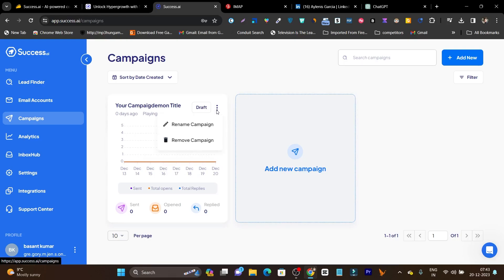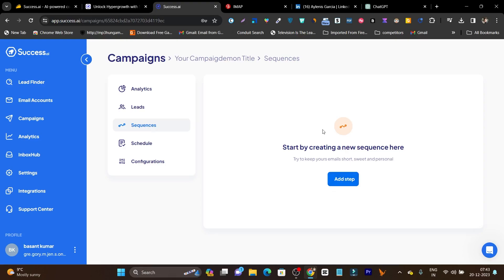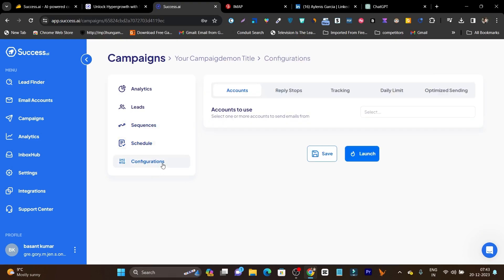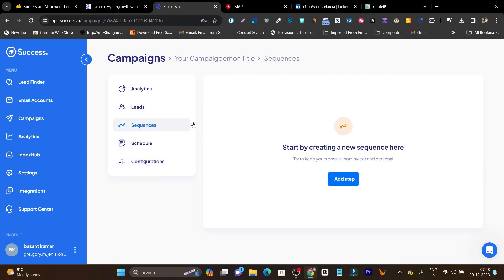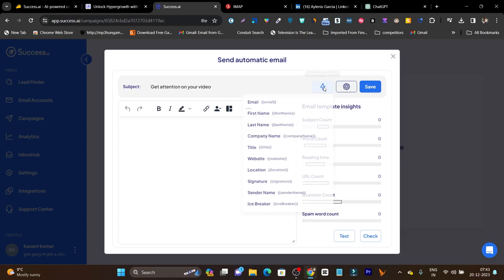The platform is really easy to use — you only need to play with the features a few times and you're ready to go. Let's get back to the campaign and check what else we can do. We have Analytics, Leads, and Sequences — I can create sequences here — plus Schedule and Configuration. I noticed I haven't shown the email creation process yet, so let me click 'Add.' It's asking for a subject line, so let's type something like 'Get Attention on Your Videos' — suppose I want to pitch video editing services.